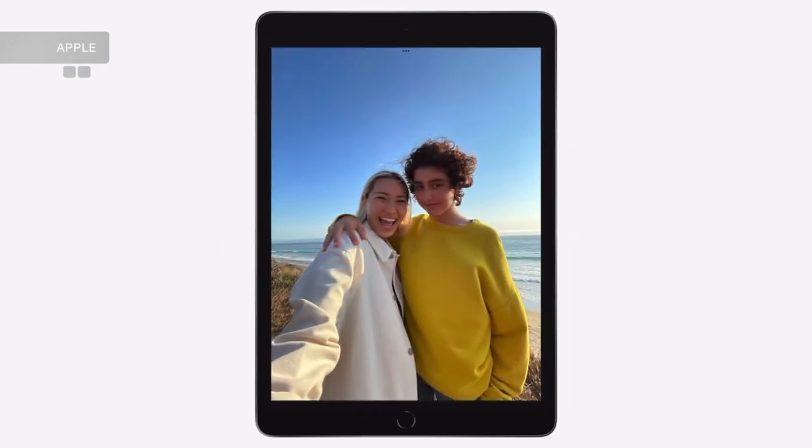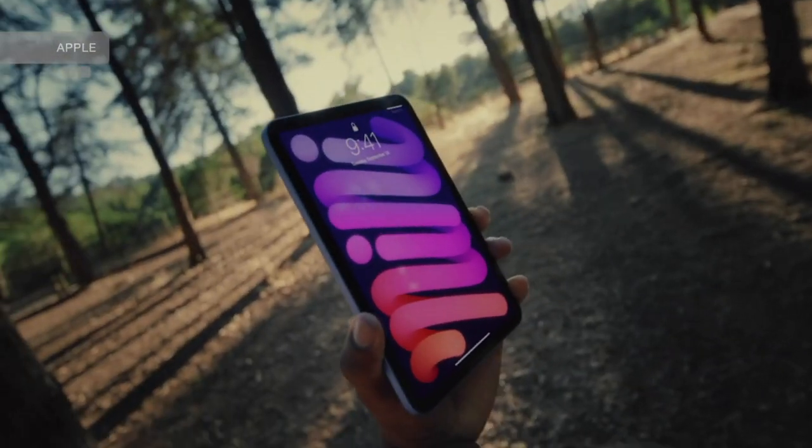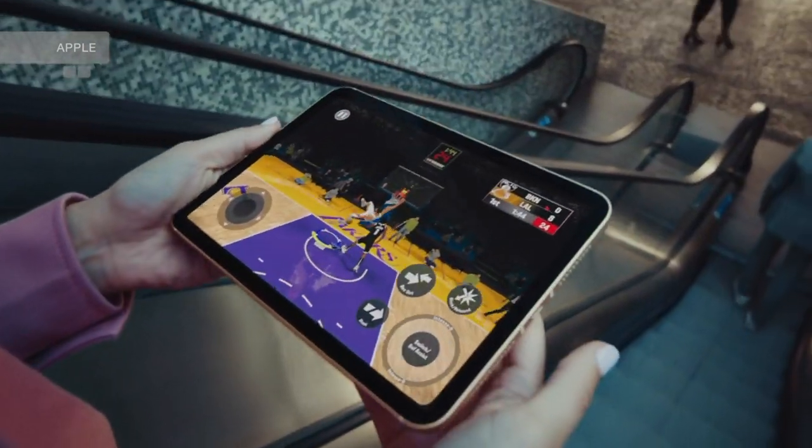Therefore, the majority of average consumers should still be leaning towards the regular iPad. From a visual perspective, there is nothing to complain about when you look at the newest iPad mini, and frankly it wouldn't surprise me if many users — those that are willing to invest a little more money — could gladly jump on the mini wagon. It just looks amazing.